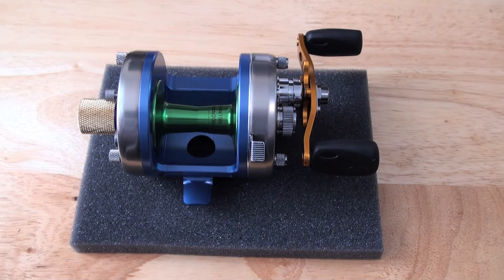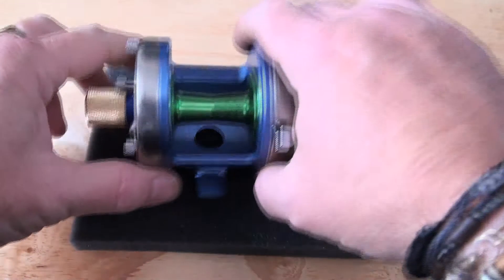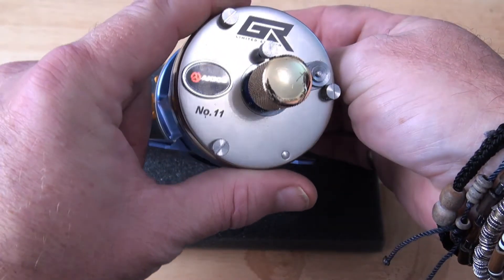Hi guys, it's Jamie from PMR. This one is a custom GR and this one is number 11.